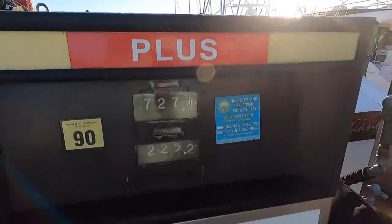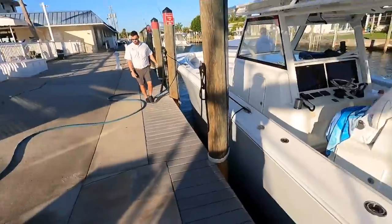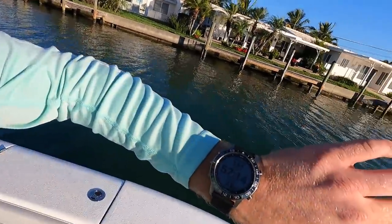Our final fuel bill was $727 for 225 gallons of fuel. That one hurts the bank, but it's the price of boating — it's stuff I love to do. I'm using my Garmin watch to track my time and speed. We've been on the water for about an hour, but that's just to get to the fuel dock and fuel up. Then we're going to head out to the Gulf side and take the Gulf all the way down.